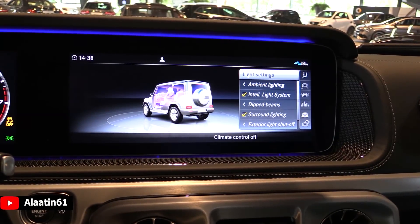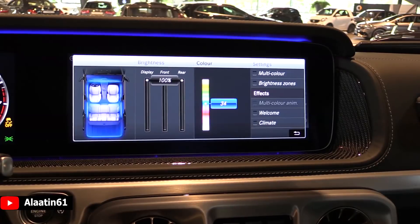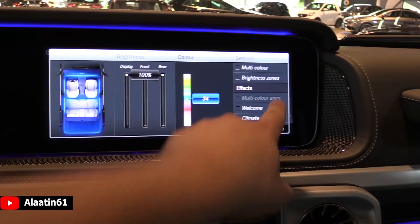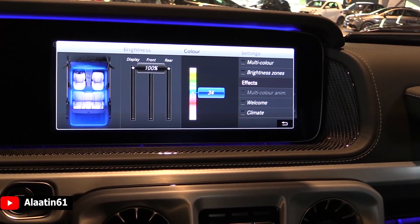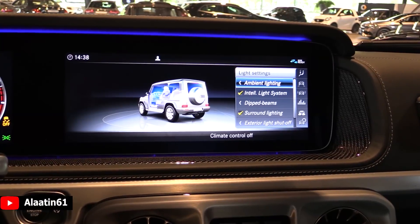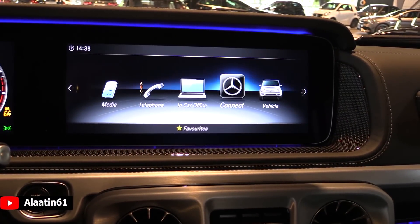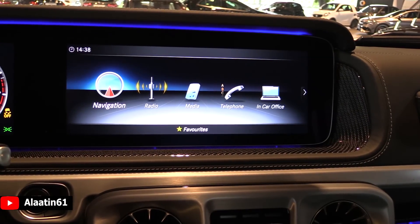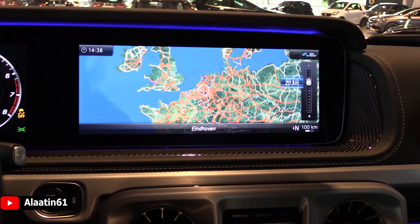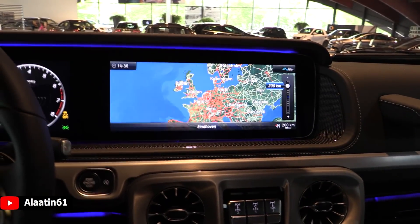This is the ambient lighting — 64 colors. There are also multicolor animations available, which is new, and a multicolor function, which is also new. The navigation is a very fast system. We are now at ASV, in the Netherlands, at Eindhoven.